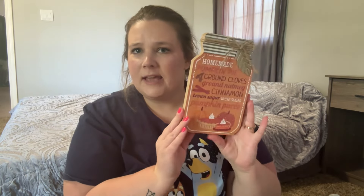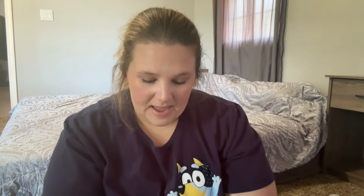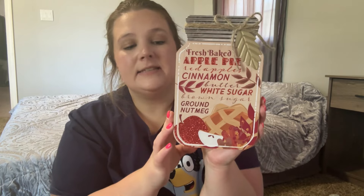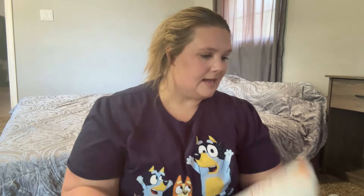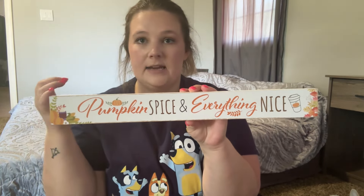I got a couple more things for my kitchen — little mason jar-looking decorations. One is a pumpkin one that lists a pumpkin pie recipe: ground cloves, ground nutmeg, cinnamon, brown sugar, white sugar, pumpkin puree. There was also an apple pie one. Then the last fall item is a little sign that says 'Pumpkin Spice and Everything Nice' for my TV stand. Fall and Christmas are my favorite holidays — those are the only times I really decorate.